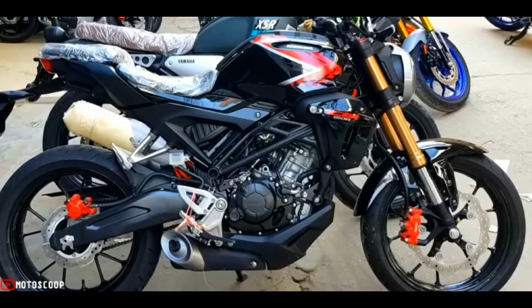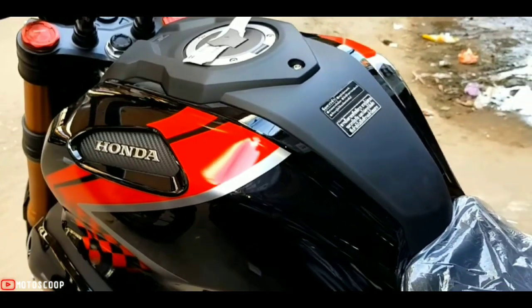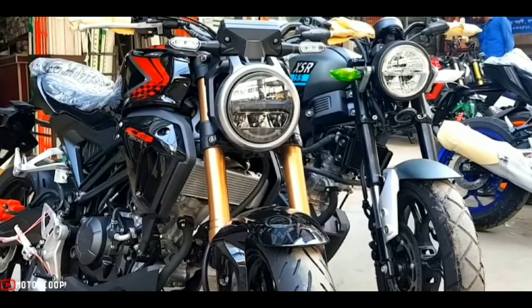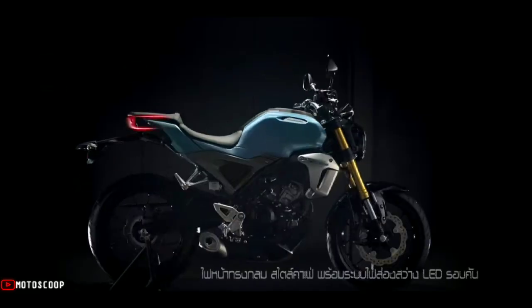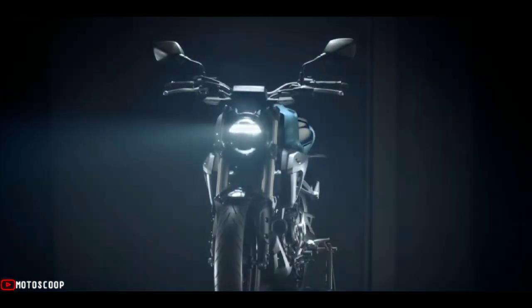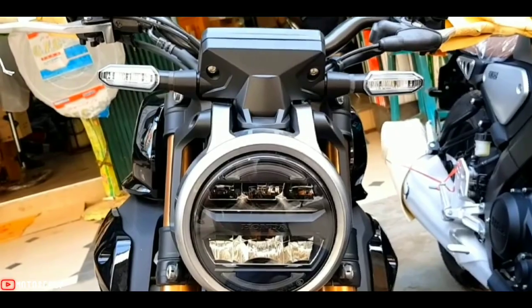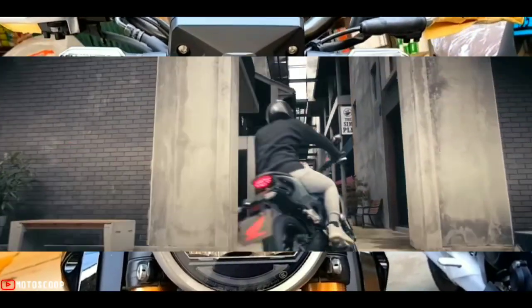The exterior design of the Honda CB150RXMotion 2022 is still quite modern. In particular, the lighting system includes the application of LED technology, in which the headlights of the bike are divided into two layers of beautiful eyes, and the positioning of the lights is shaped like two moons.